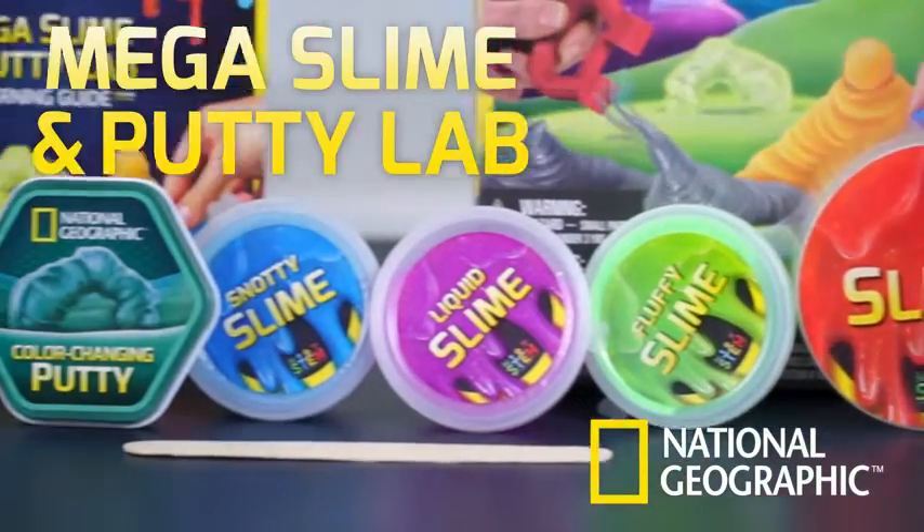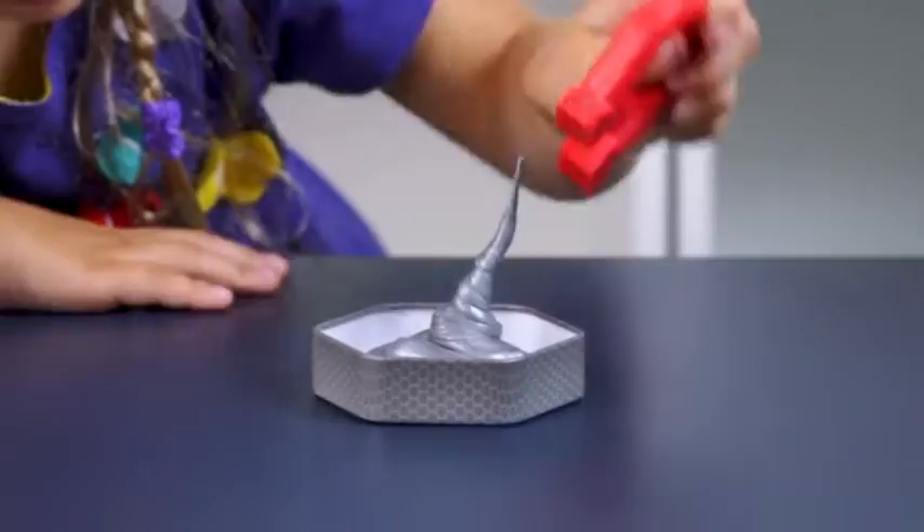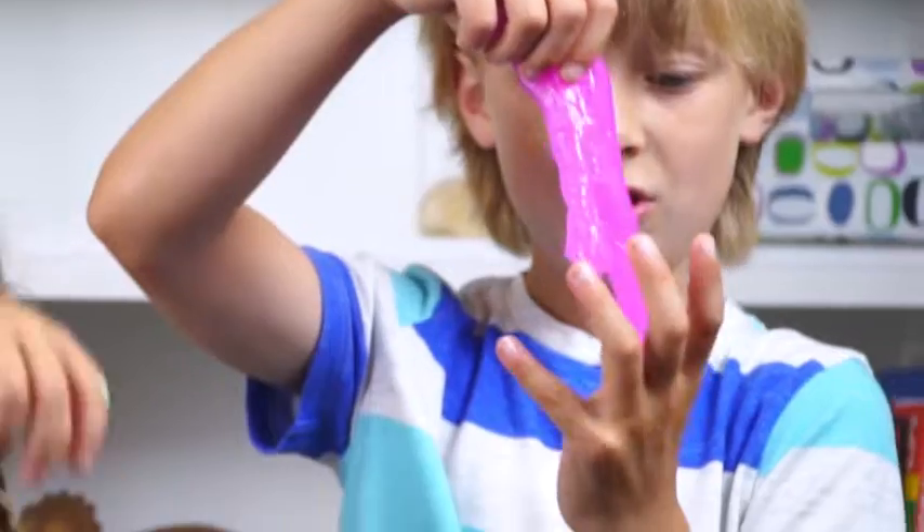The Mega Slime and Putty Lab contains eight unique substances with amazing properties. Explore magnetism, viscosity, phosphorescence, and more.